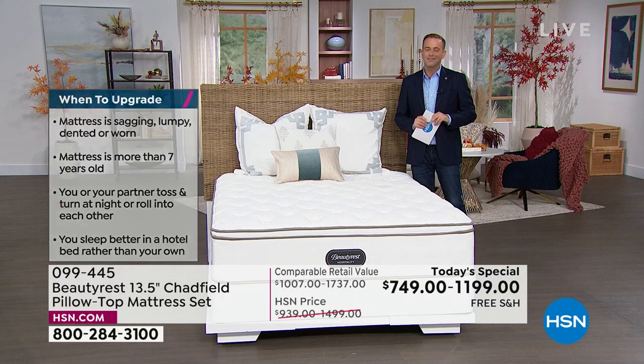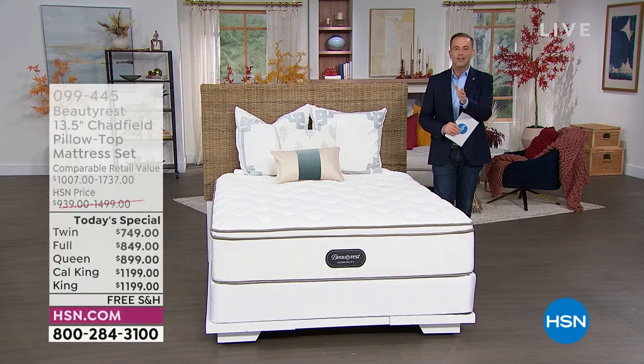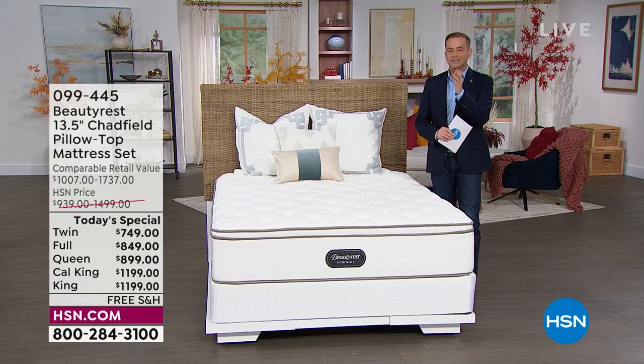If you have an HSN credit card, take advantage of fantastic VIP financing on delivery. This mattress is designed and assembled right here in the United States of America, and will be shipped via white glove delivery into your home. We're going to talk about why Beautyrest is the number one name in the world with regards to quality, legacy, and reputation.